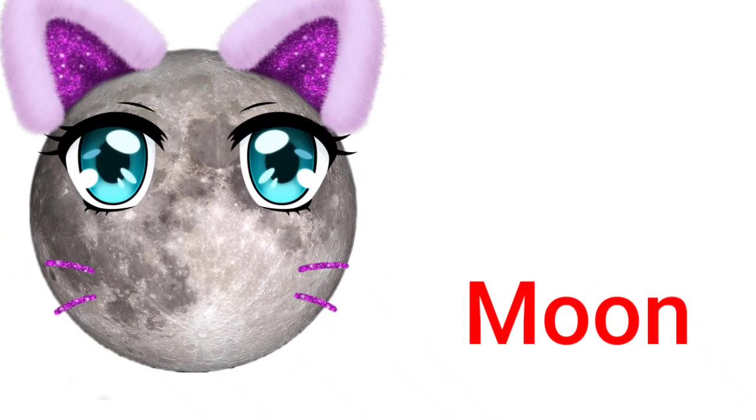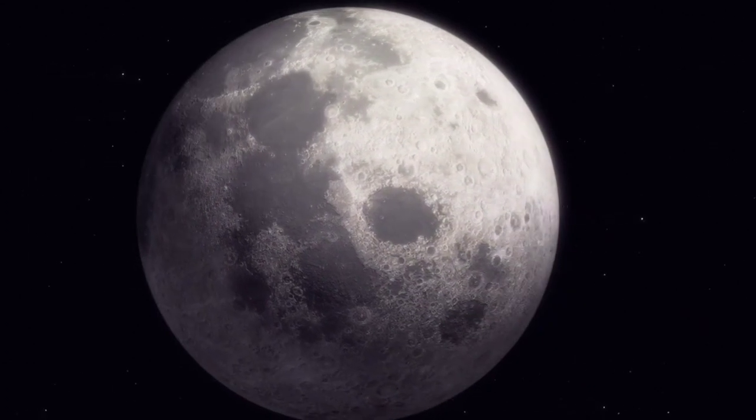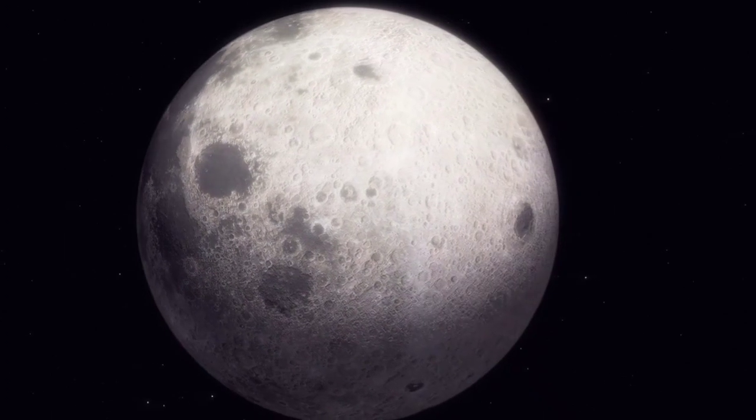Moon. The moon travels around the Earth. It reflects light from the sun.